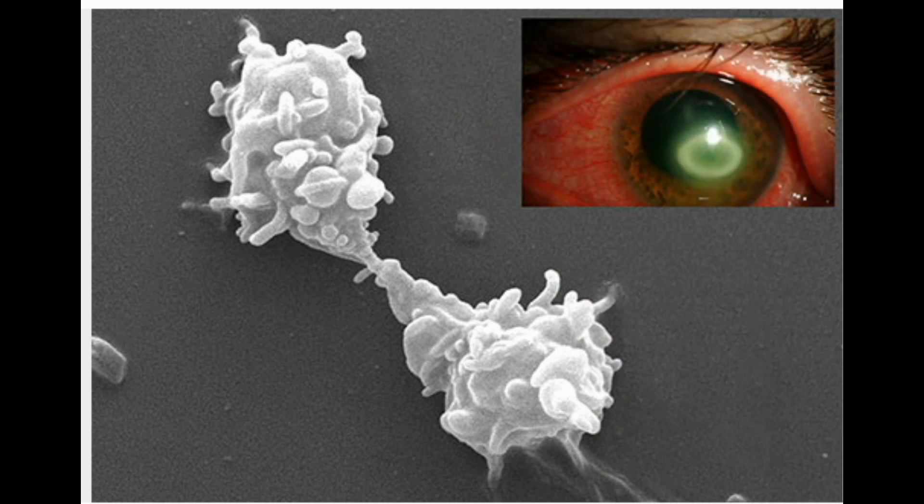What's under your skin? Bugs that burrow. One: Acanthamoeba. If you wear contact lenses, don't wash them in tap water. You might pick up this bug, which can burrow into your eye and cause an infection called acanthamoeba keratitis. Symptoms include redness, a feeling that something's in your eye, and sensitivity to light.